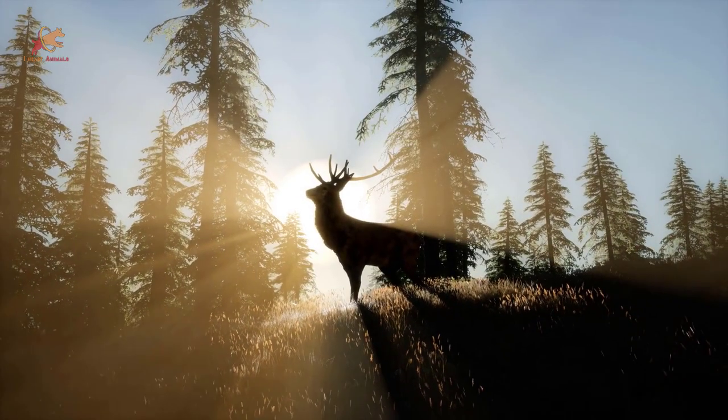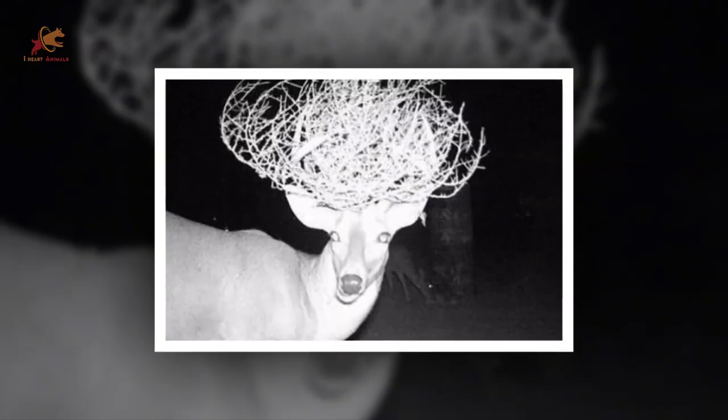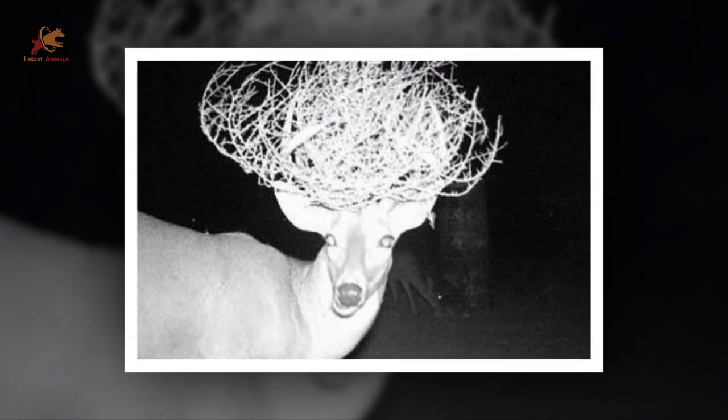A big rack on a male deer might be hot in the animal world, but this guy might have taken things a little too far. Although by the look of his prickly crown, maybe it has some defensive value too? Smart cookie.